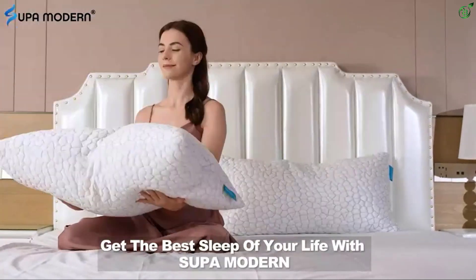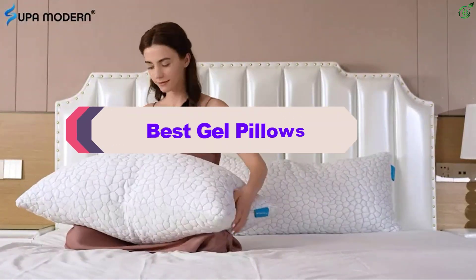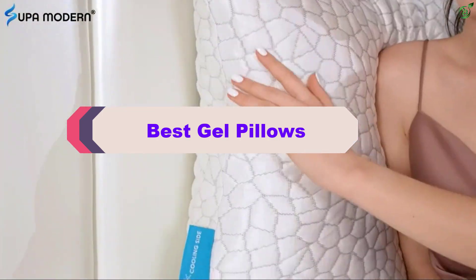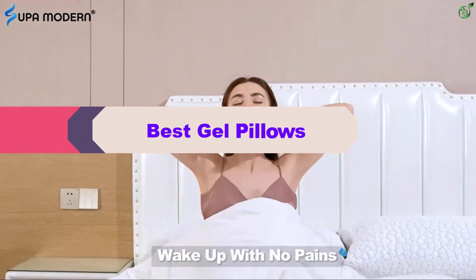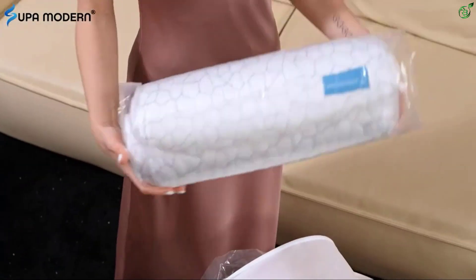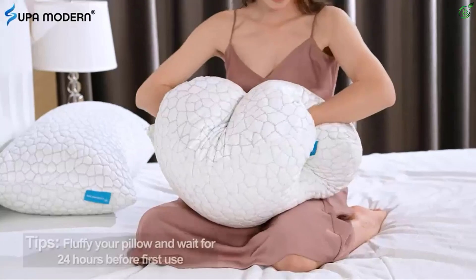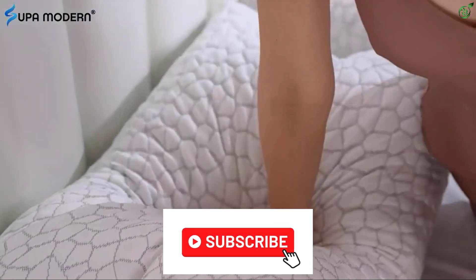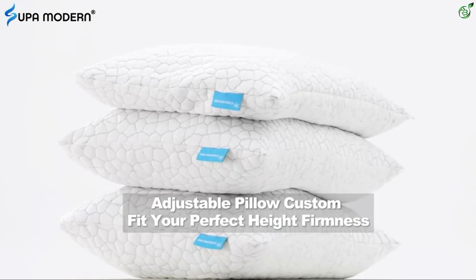Hey guys, in this video we're breaking down the top 5 best gel pillows on the market right now. I made this list based on my personal opinion and hours of research, and have listed them based on popularity, quality, price, durability, user opinions, and more. If you want to see more information and the updated price, you can check out the description below, and also make sure to subscribe for more reviews. Let's get started with the video.